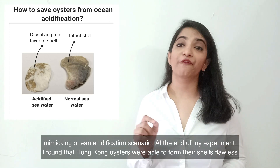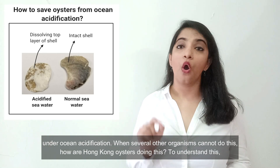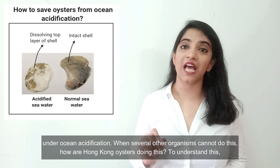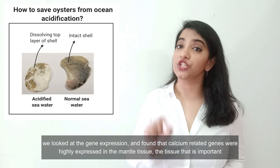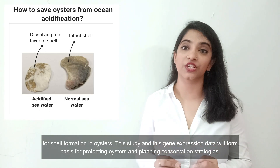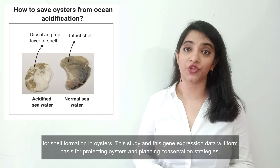At the end of my experiment, I found that Hong Kong oysters were able to form their shells flawlessly under ocean acidification. When several other organisms cannot do this, how are Hong Kong oysters doing this? To understand this, we looked at the gene expression and found that calcium-related genes were highly expressed in the mantle tissue — the tissue that is important for shell formation in oysters. This gene expression data will form the basis for protecting oysters and planning conservation strategies.